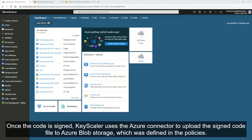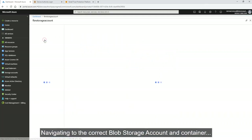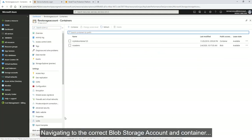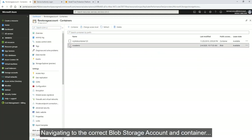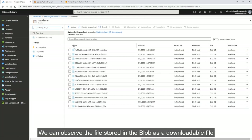Once the code is signed, Keyscaler uses the Azure connector to upload the signed code file to Azure Blob Storage, as defined in the policies. Navigating to the correct Blob Storage account and container, we can observe the file stored in the blob as a downloadable file.